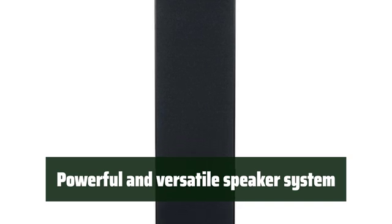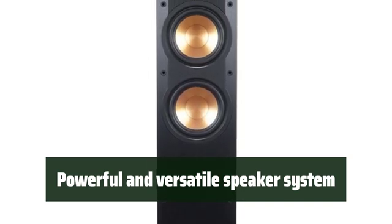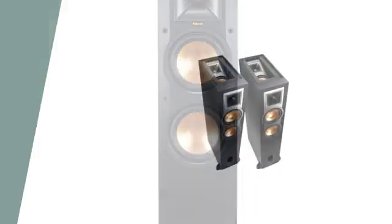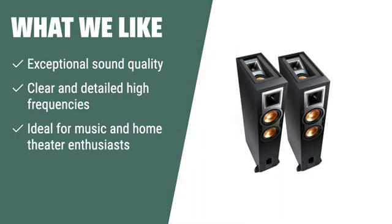With a 5-year limited warranty, 2 front grills, and 2 top grills, this speaker system delivers powerful and versatile performance. What we like: If you demand high-quality sound and performance from your speakers, the RP-5000F is the perfect choice for you. Its exceptional sound quality, clear high frequencies, and rich bass make it ideal for music and home theater enthusiasts.